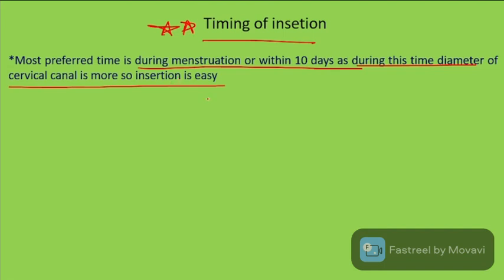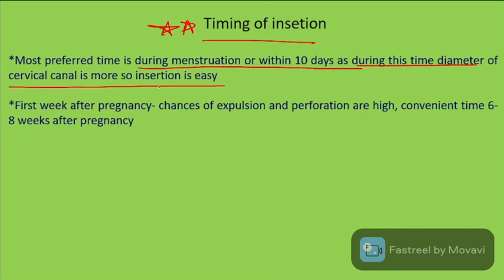In the first week after pregnancy, chances of expulsion and perforation are high. The convenient time for insertion post-pregnancy is 6 to 8 weeks after delivery.